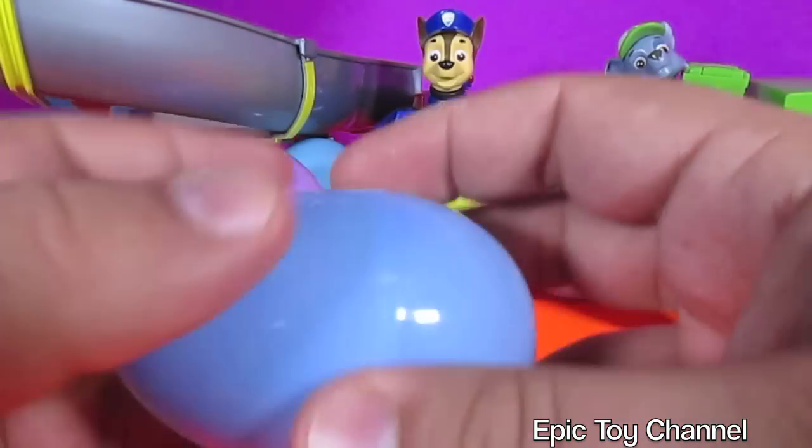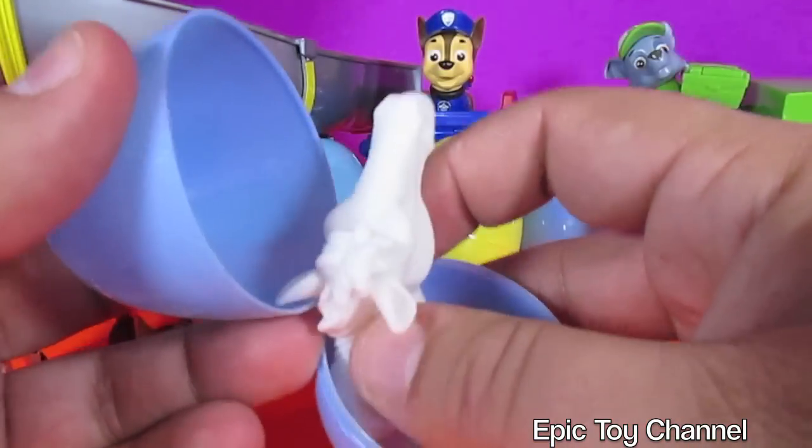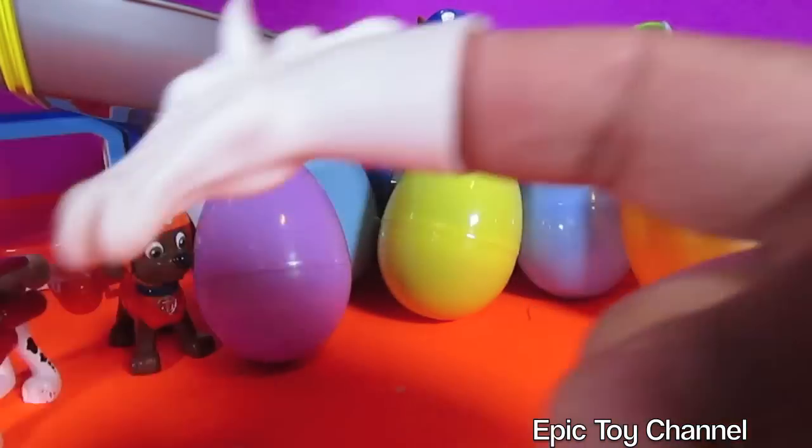Blue ones usually have really cool things inside of them. Another horse head? Are you kidding me?